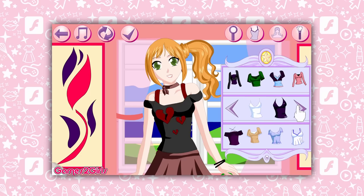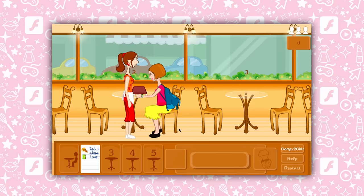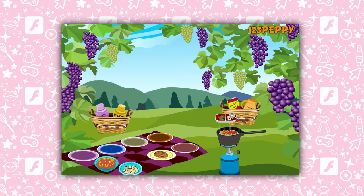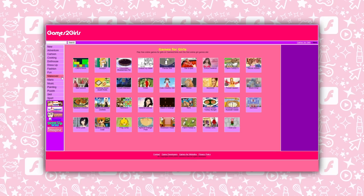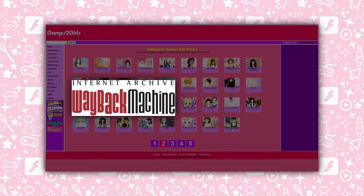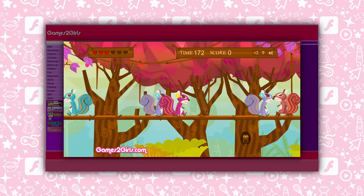Dress-up games gave me more of a love for fashion and self-expression. The job sims and management games prepared me for the real world — kind of. And the cooking games made me realize that mixed bean soup actually sounds kinda good. Where would I be without you, girly flash games? And if you're feeling nostalgic too, it's actually pretty easy to visit your favorite old flash hosting site using the Wayback Machine and play some of your favorite games with the help of a flash emulator. Squirrel love for all!